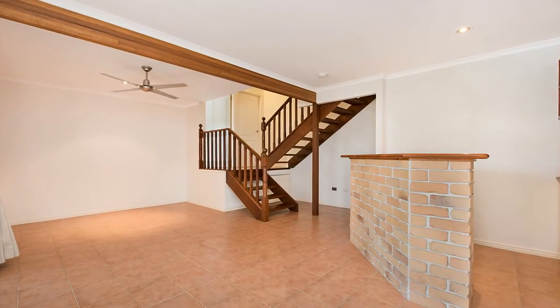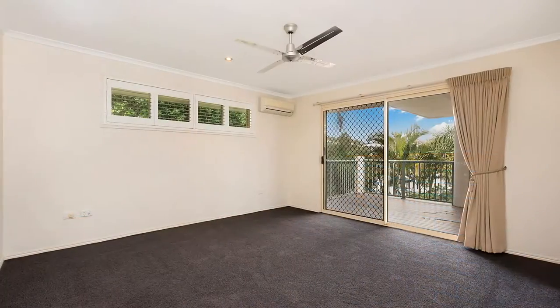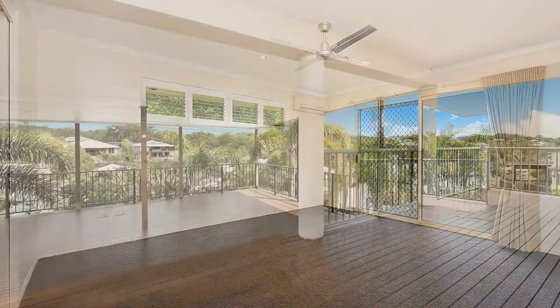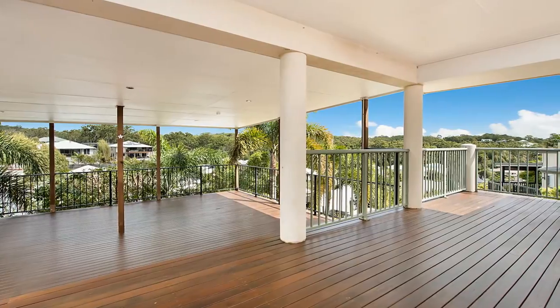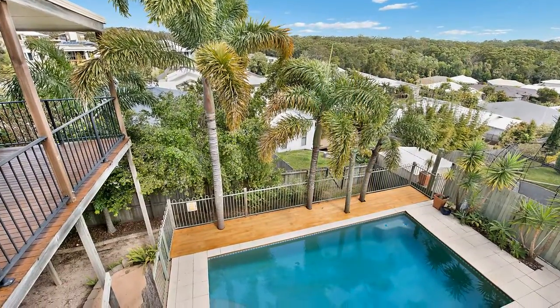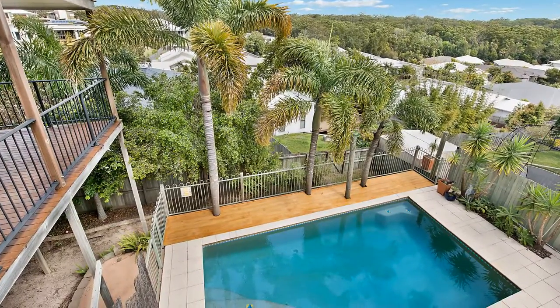Generous proportions designed over three levels, the home has a seamless interaction between the indoors and outdoors with expansive undercover outdoor entertaining verandas, offering a choice of areas to entertain and relax while overlooking the sparkling pool.